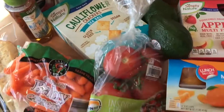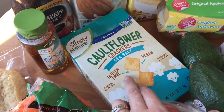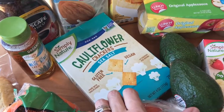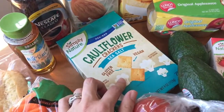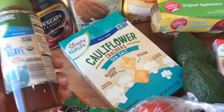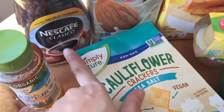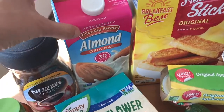Over here I got these gluten-free cauliflower crackers. I want to try this as a cracker alternative — as some of you know, I am predominantly gluten-free, but I still haven't found a good cracker alternative. I also have some agave and my favorite Nescafe coffee — we always have to have this in the house.